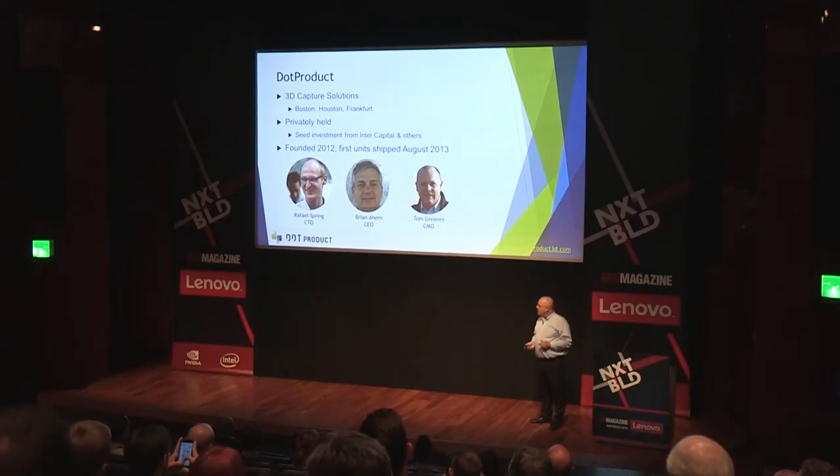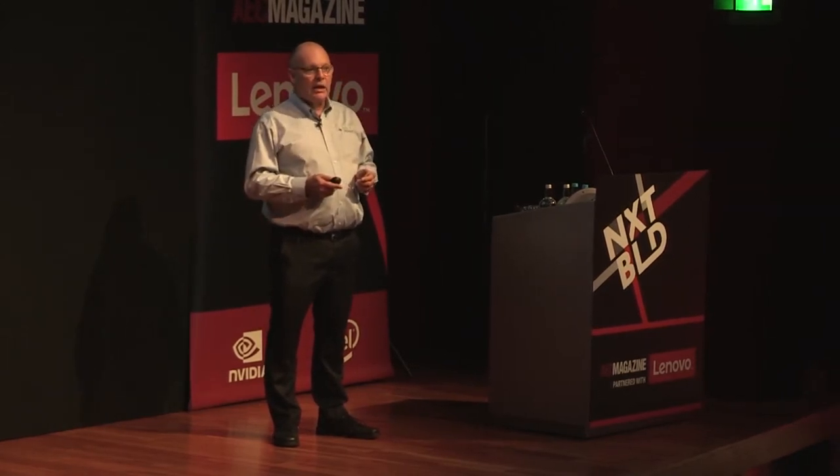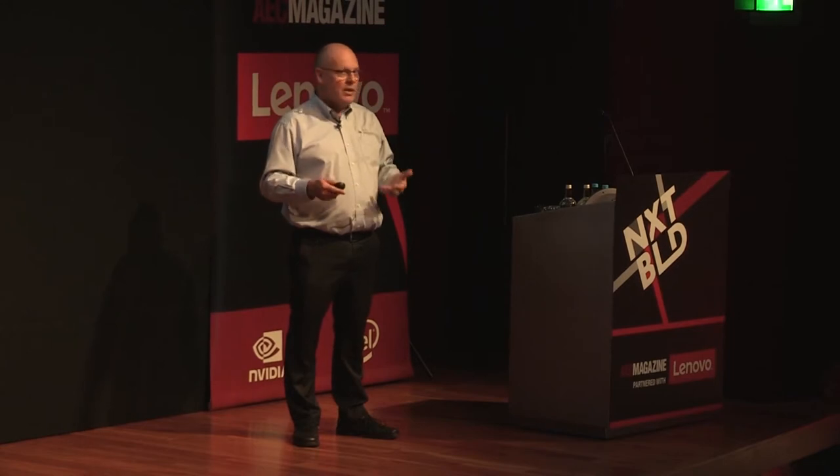I come from our Boston office. Raphael Spring is our chief technology officer — he's ex-Google and worked on the Google Glass project in 2008-2009, the Google Goggles project, and with the team that became the Google Tango team, so he's steeped in computer vision on mobile devices. Our CEO, Brian Ahern, is ex-Trimble — he sold his company to Trimble in 2006 and had a product to bring a billion points into piping systems and CAD systems back in the 2000s. We're all from the industry and experienced.